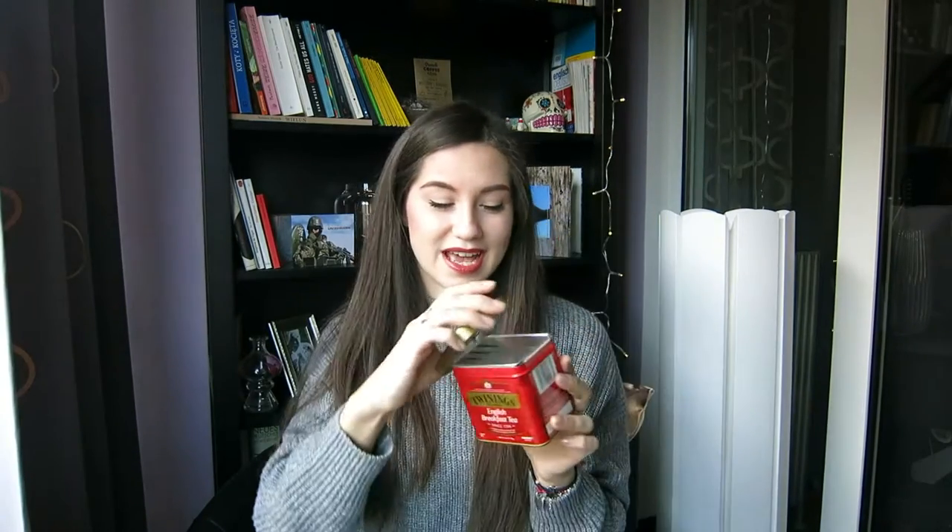Another thing I got after Christmas is a tea caddy - this caddy is so cute, it's small. I love tea caddies. And I also found this Cadbury selection - I was like, what?!